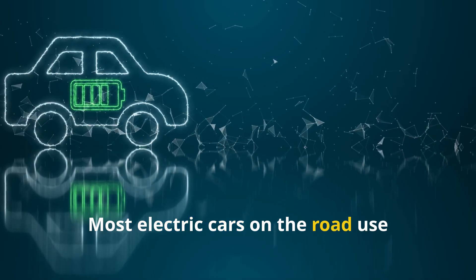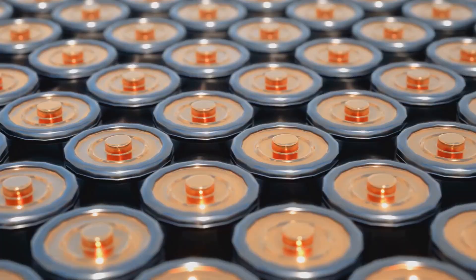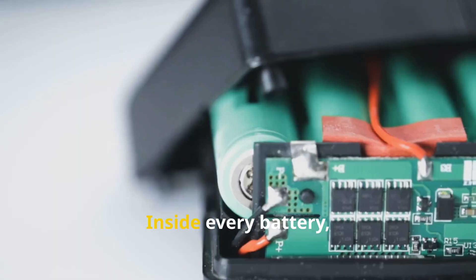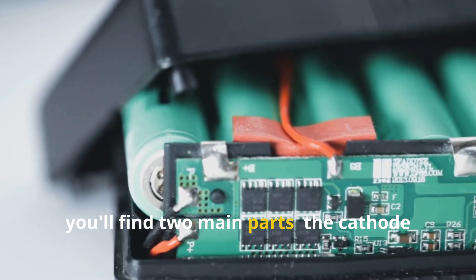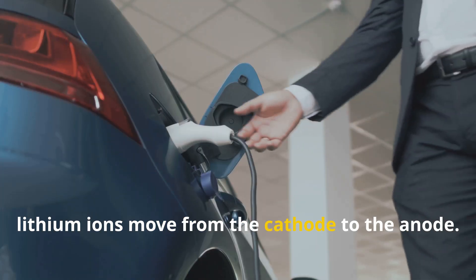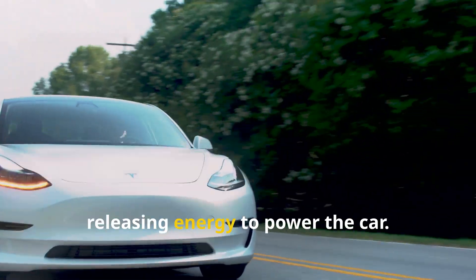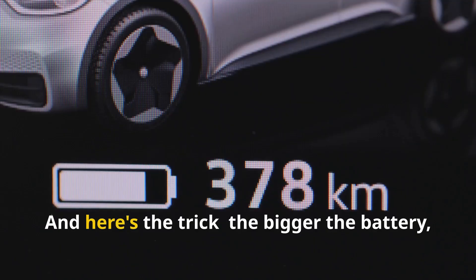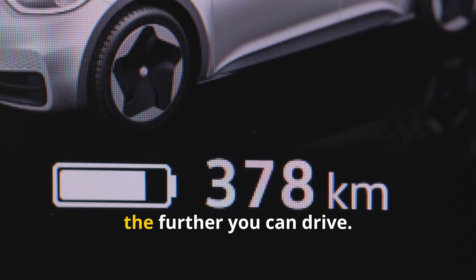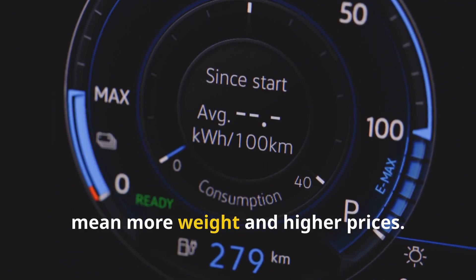Most electric cars on the road use lithium-ion batteries — these are the real workhorses. But how do they work? Inside every battery, you'll find two main parts: the cathode and the anode. When you charge up, lithium-ions move from the cathode to the anode. When you drive, they head back, releasing energy to power the car. The bigger the battery, the further you can drive — but bigger batteries mean more weight and higher prices.